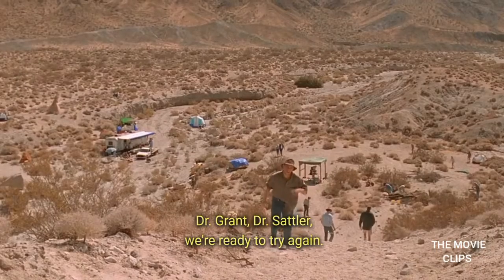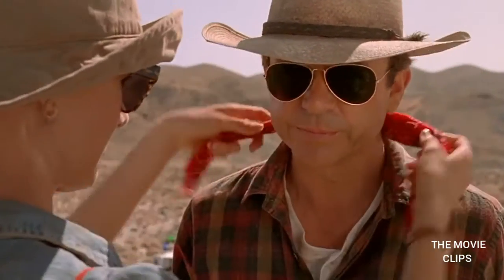Dr. Grant, Dr. Shatler, we're ready to try again. I hate computers. My feelings mutual.